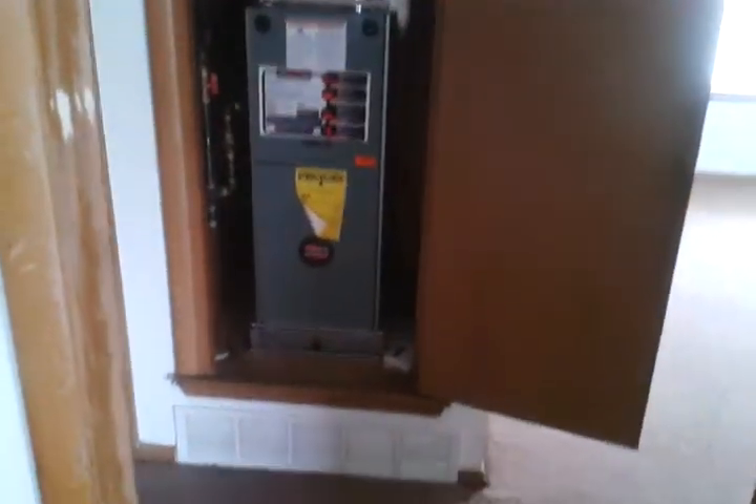There's the heater closet — it even has heat and air units in it. First bedroom. Walls still have to be painted. There is a closet with a built-in floor and shoe rack. Front window.